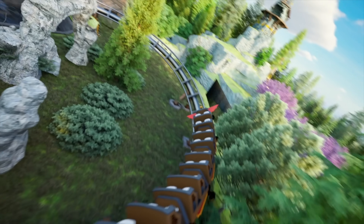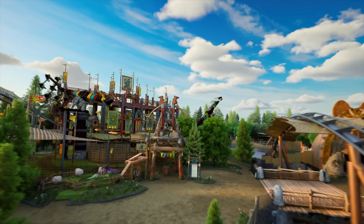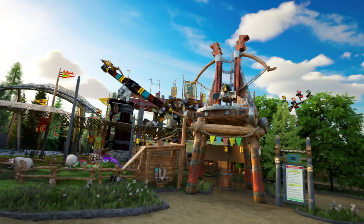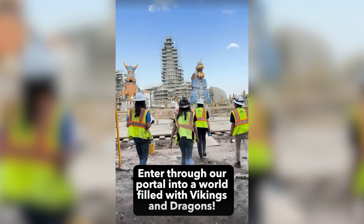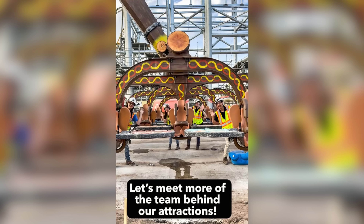Moving into the more themed lands — the one we've gotten the most sneak peeks of is the How to Train Your Dragon land. Universal Orlando released tons of concept art and a fly-through, and the Universal Creative Instagram page posted teasers of staff walking around inside the land as it comes to life. They even gave us a sneak peek inside the actual theater that will host the Untrainable Dragon show — a Broadway-esque show — which made me so excited just seeing people walking around the Isle of Berk area.